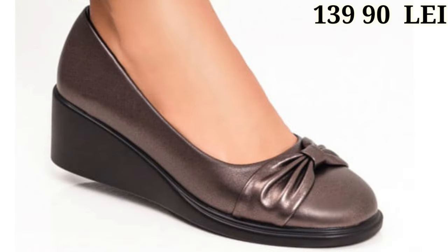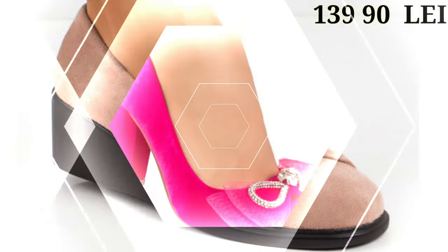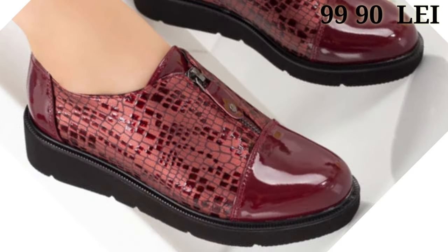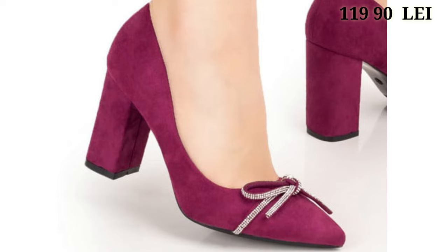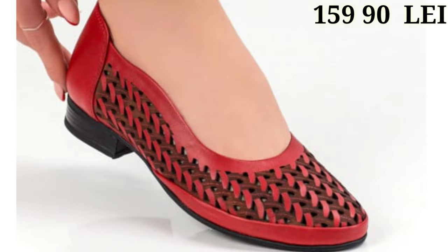Now let's talk about how you can purchase this beautiful footwear collection. If you want to place an order, there is a purchase link given below in the description box as always. Just click on the video's title and scroll down — you will see the blue color link which is the purchase link. When you click on the link, you will be redirected to the website where you can easily place an order from any country at any time. The cash on delivery option is also available, which is very helpful.